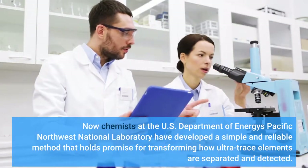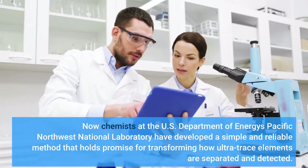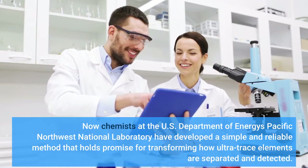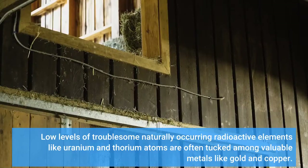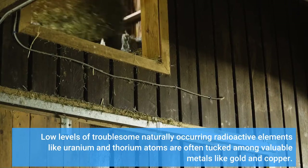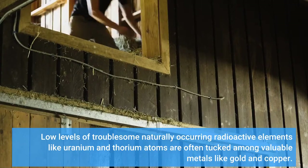Now chemists at the U.S. Department of Energy's Pacific Northwest National Laboratory have developed a simple and reliable method for detecting ultra-trace levels of troublesome naturally occurring radioactive elements. Uranium and thorium atoms are often tucked among valuable metals like gold and copper.